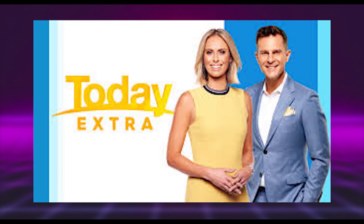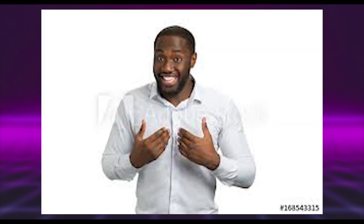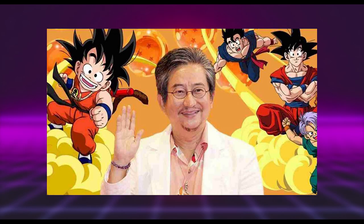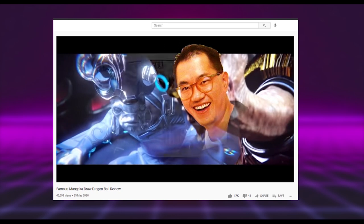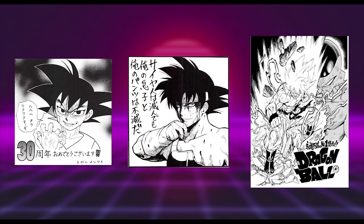Welcome everybody. Today, for the first time in a while, I won't be talking about animators or Toriyama specifically, but rather a follow-up to a video I made early last year where I gave my thoughts on a series of illustrations done for Dragon Ball's 30th anniversary.